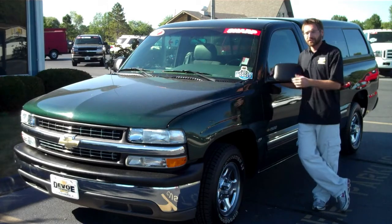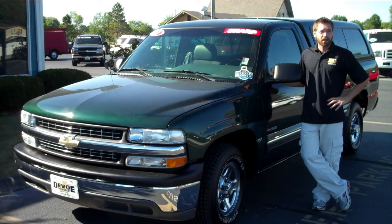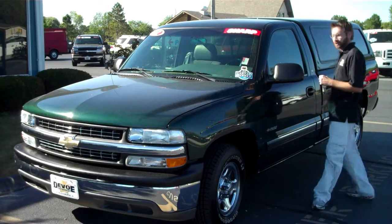Welcome to DeVoe Chevrolet. This is a 2002 Silverado. It's a base truck, but it's got a lot of options. Come on, let's take a closer look.